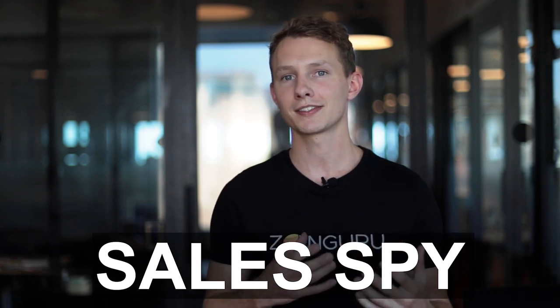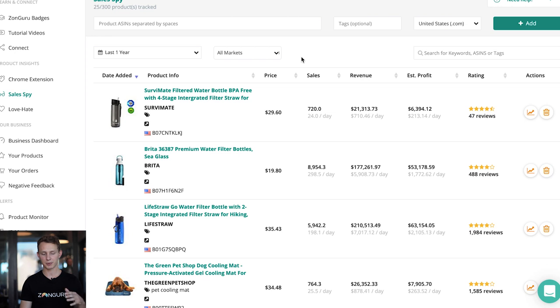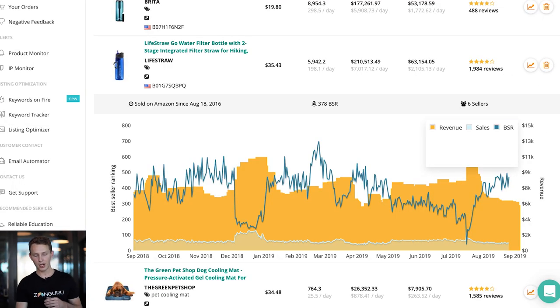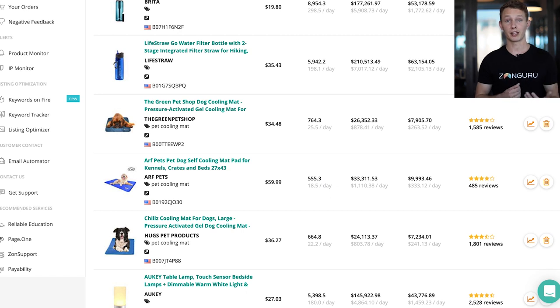Let's quickly look at Sales Spy to check historical sales data and see if this is a seasonal product. I've added this product and a couple of main competitors, filtered to the last year of sales. Interestingly, this product sells very well year-round — pretty level from winter to summer — but it does have a nice boost at the beginning of December. It's clearly a giftable product during the holiday season, so keep that in mind for inventory planning.